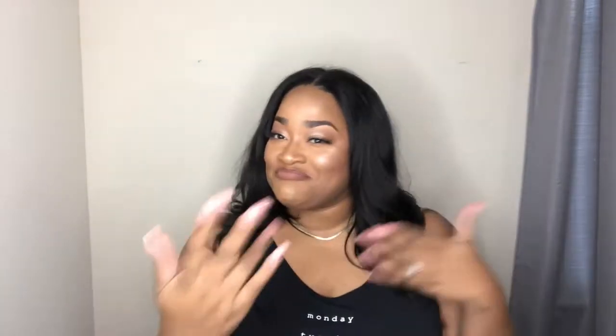Hey guys, welcome back to my channel. I know it's been a minute since we had one of these sit-downs. How's life been treating you? We're just gonna do like a life update, chit-chat, monthly favorites type of situation and just let it flow where it goes.